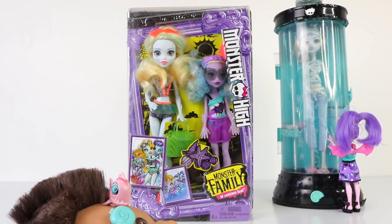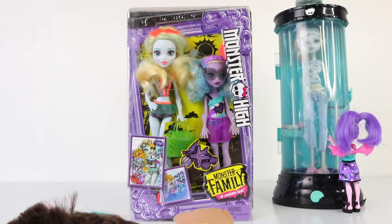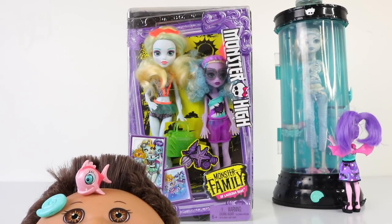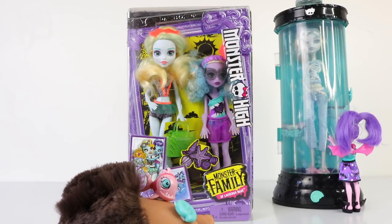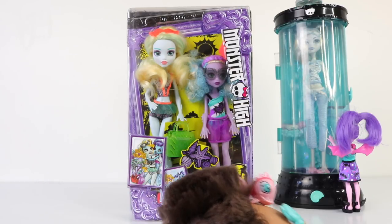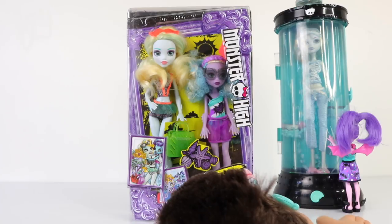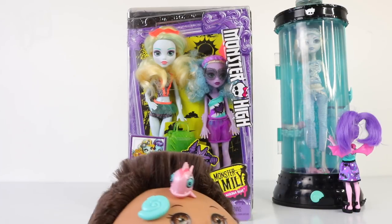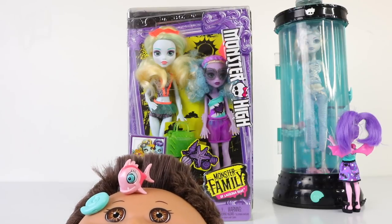Hey guys and ghouls, it's Mantle here along with baby Andreas, and welcome back to another Monster High review. We're going to be checking out a brand new release from the Monster High line and this is Monster Family, which features Laguna and Kelpie Blue, one of the newer additions to the family. I also picked this two-pack up from Amazon online and it retails for $20.